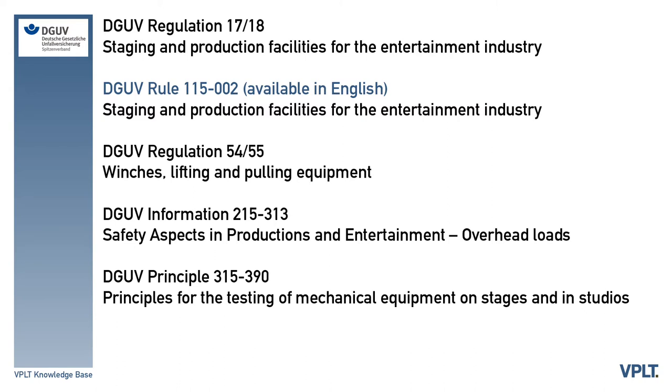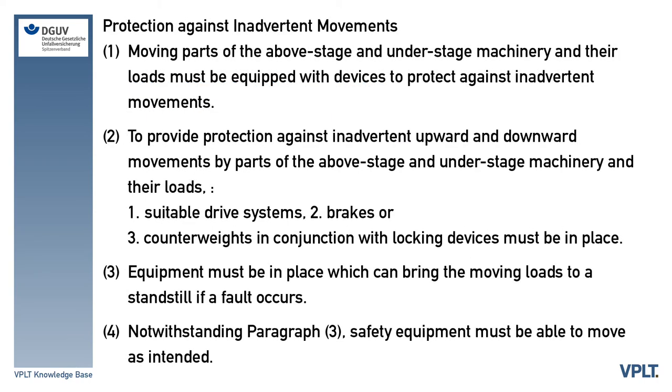Let's take a look at some of the provisions in DGUV Rule 115-002. To protect everyone working on stage during a production against inadvertent movement, the following precautions must be taken: (1) Moving parts of the above-stage and under-stage machinery and their loads must be equipped with devices to protect against inadvertent movements. (2) To provide protection against inadvertent upward and downward movements by parts of the above-stage and under-stage machinery and their loads, suitable drive systems, brakes, or counterweights in conjunction with locking devices must be in place.